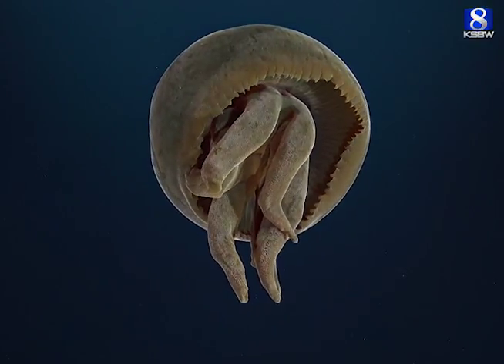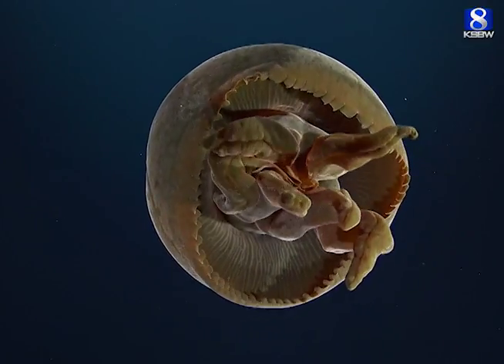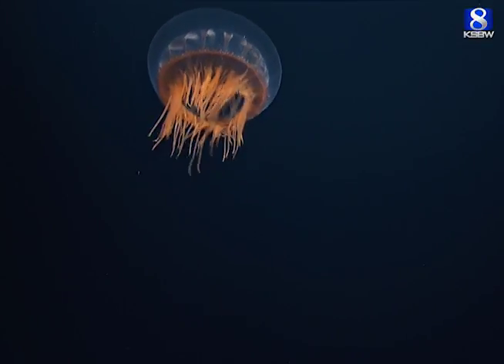The red color in the blue light at depth down there turns the animal essentially black so it can't be seen. This beautiful medusa feeds on a variety of small shrimp and other crustaceans.